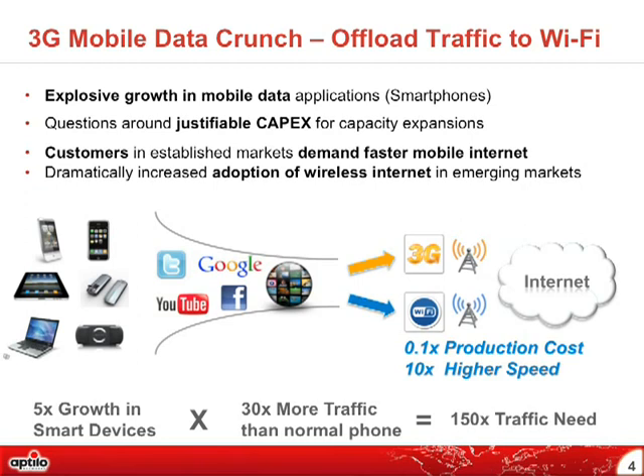Mobile operators are seeing some five-times growth in different smart devices — smartphones, tablets, etc. Smartphones produce and consume somewhere around 30 times more traffic than normal phones, so five times 30 is mathematically 150 times higher traffic need. That is the big issue to handle in the best way. Some operators are not reaching capacity limits yet, but it's about staying ahead of the curve. Wi-Fi can be a good alternative in certain high-traffic areas, offering very high speed at lower production cost.